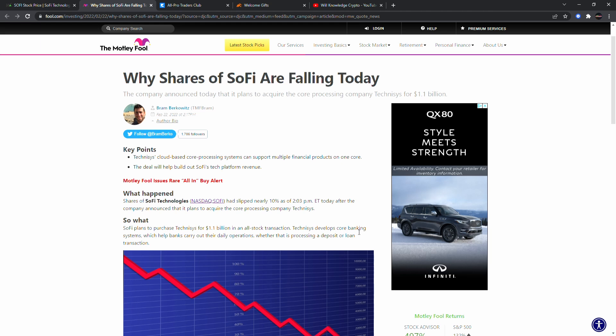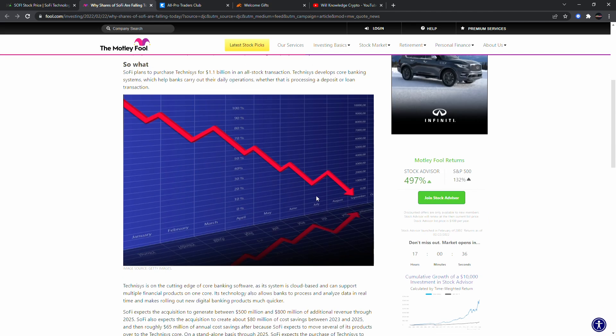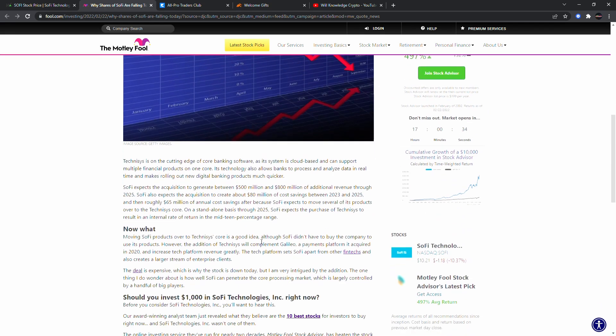Technisys develops core banking systems which help banks carry out their daily operations — whether that's processing a deposit or loan transactions. Remember, SoFi did get the approval to start becoming a national bank, so this is going to help them out a lot. Technisys is on the cutting edge of core banking software — it's cloud-based and can support multiple financial products on one core. The company did all-stock, which signals they believe SoFi stock will go higher.